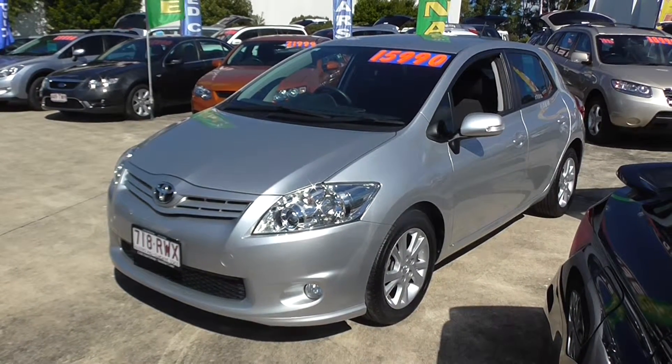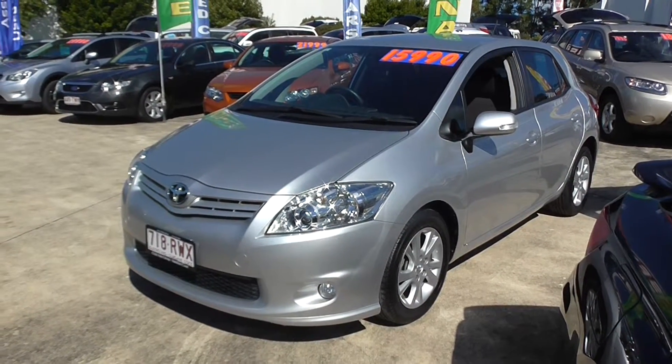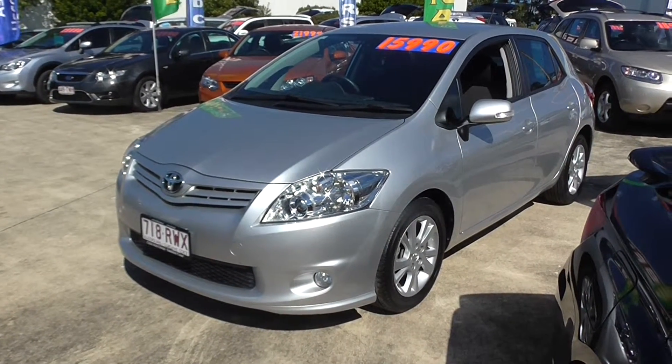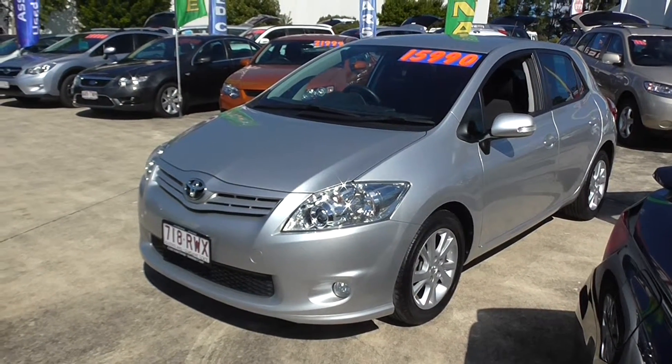All our cars at Crix Noosa come with a free warranty after six years or 200,000 Ks. We even offer a three-day handback guarantee. If you're not completely happy with your purchase, you can bring it back, swap it for another car, no questions asked. There are some T's and C's of course. It just gives you that extra peace of mind while purchasing a car from us here at Crix Noosa.